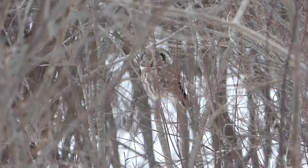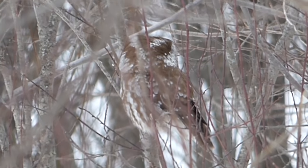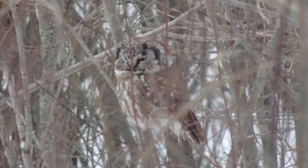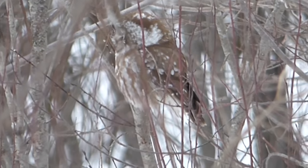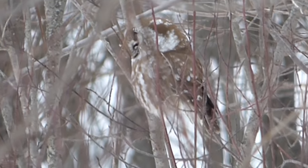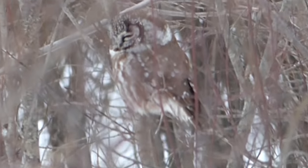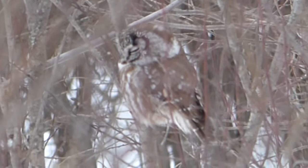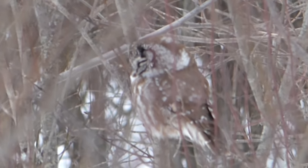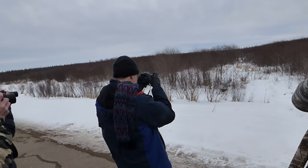Boreal owls can be found in the boreal forests of Canada and the northern United States. They are small owls with large heads, a gray underside with brown streaking, a brown back, and a gray facial disc. Due to their small size and camouflage, they can be extremely difficult to find when roosting. Boreal owls eat small rodents, birds, and insects. They nest in tree cavities and nest boxes with no nesting material. Boreal owls display the most extreme reverse sexual dimorphism of any American owl, as females are much larger than males. The boreal owl was one of the most difficult birds in the area to find, and we were excited to see it on our first day in Minnesota. After getting some views of the owl, we left the crowd behind and went off in search of more birds.